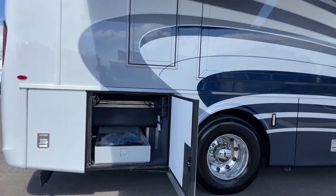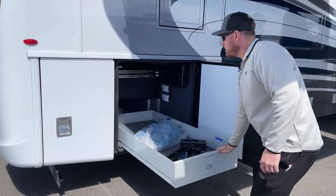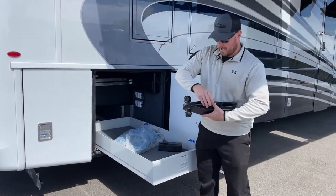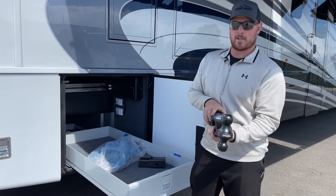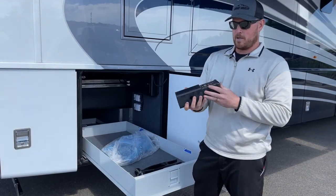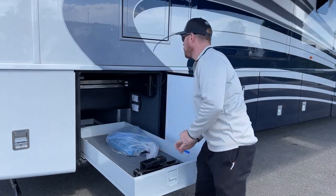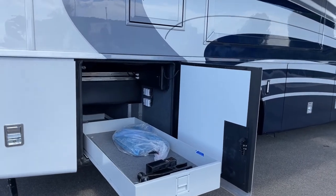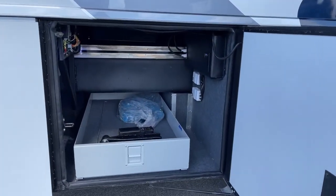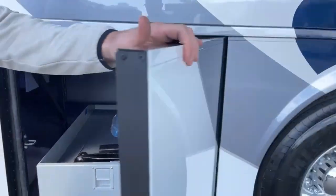Moving back a little, another storage compartment with the option for a manual sliding tray. With every Newmar Superstar you get a heavy hitch that comes with a two-inch ball as well as a two-and-five-sixteenths ball. You also get a reducer from three-inch to two-inch hitch. If you get the central vacuum system option, you also get the tool kit.